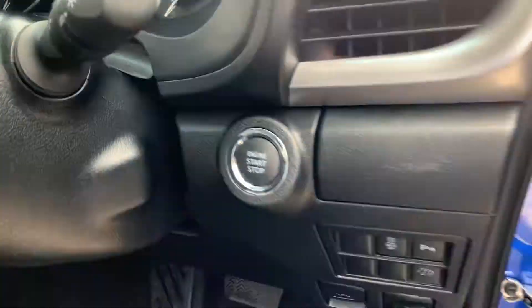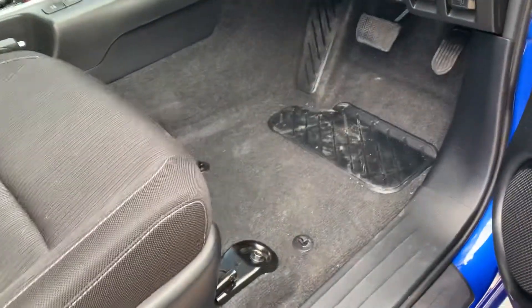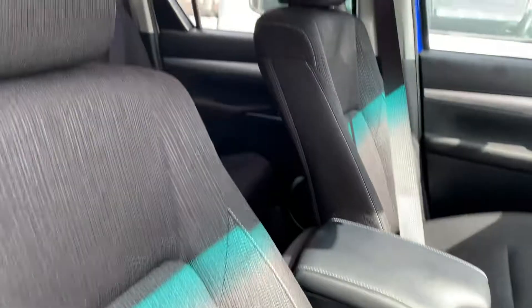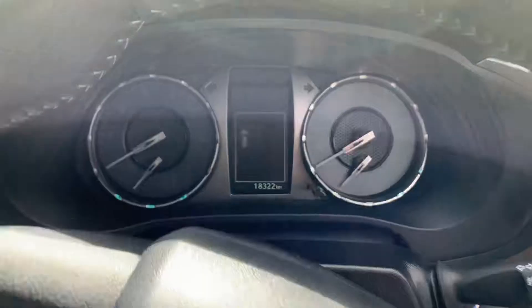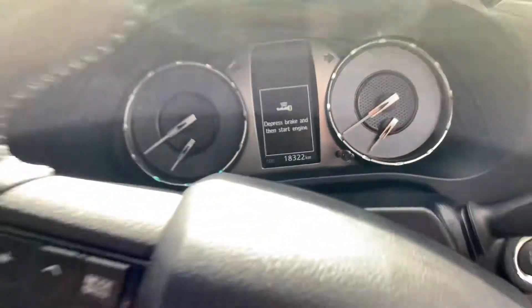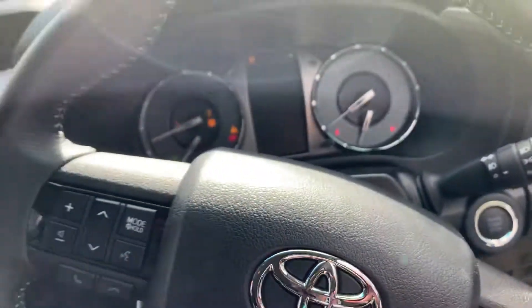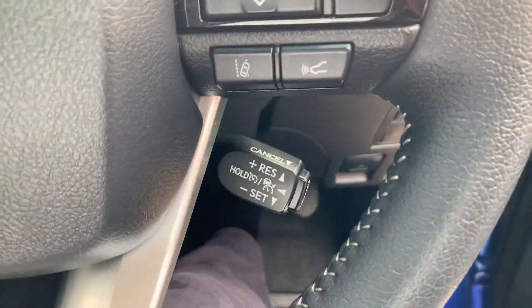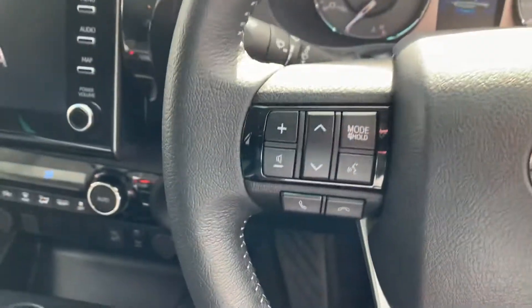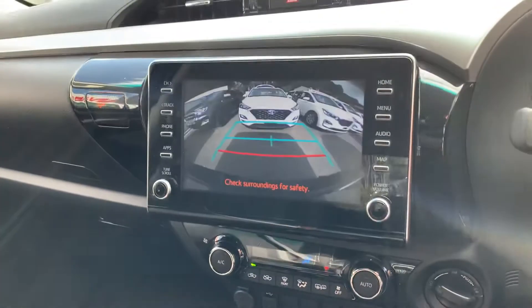All your electrics are there, push button start. Other than needing a little vacuum, it's very tidy. It's on 18,322 exactly. Push button start — all started up. Cruise control's there, Bluetooth, it's all there.